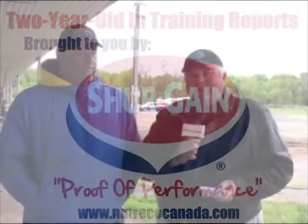Welcome to a new edition of Two-Year-Olds in Training. I'm Harold Howe in the frozen north of Canada. We're at Campbellville Training Center with Friday Dean, trying to talk about two-year-olds.